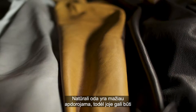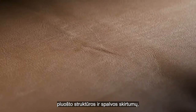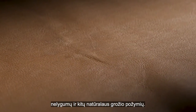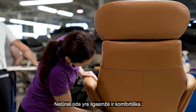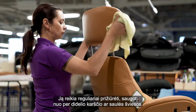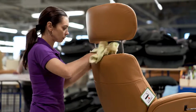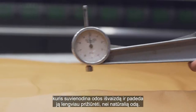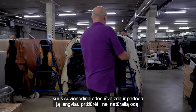Natural leathers receive less treatment and may contain features like variations in the grain structure, slight color differences, tick marks, and other signs of natural beauty. Natural leathers offer great comfort and durability, but require regular maintenance and should not be exposed to excessive heat or light. Protected leathers have a protective layer surface, which makes the appearance of the leather more uniform and easier to maintain than natural leathers.